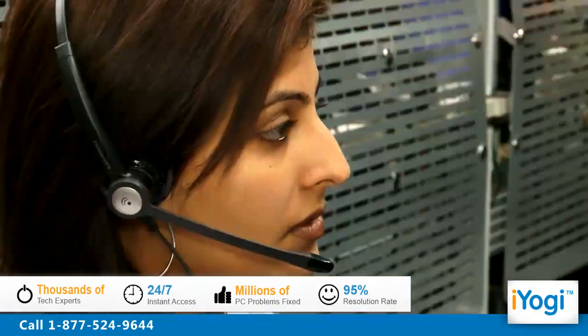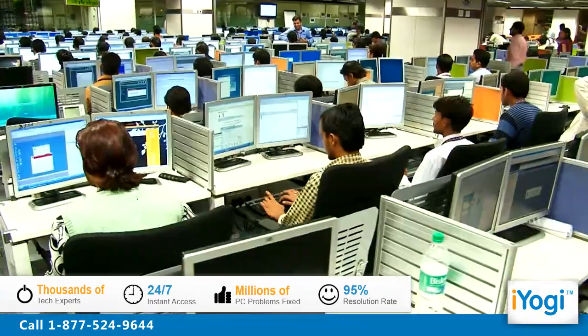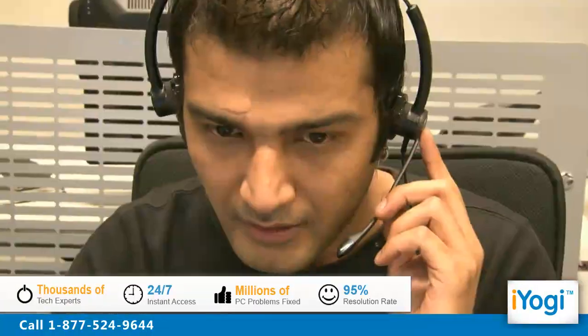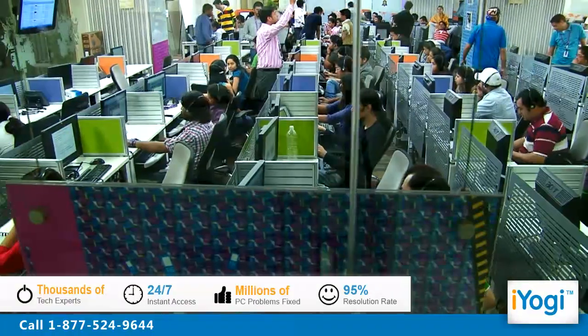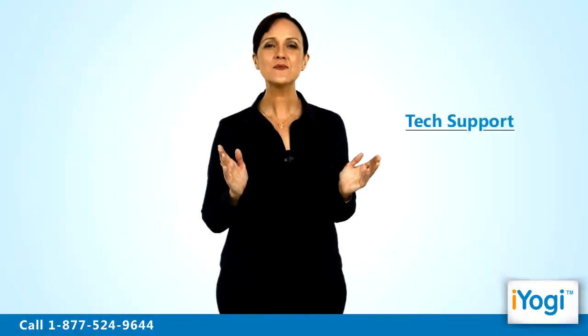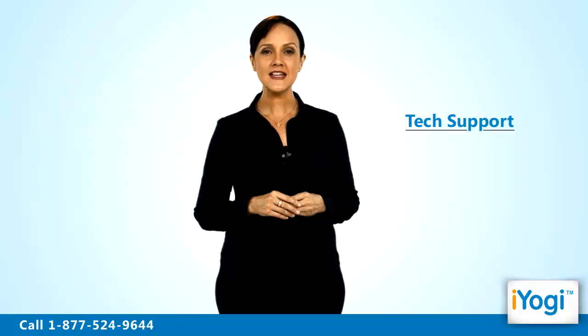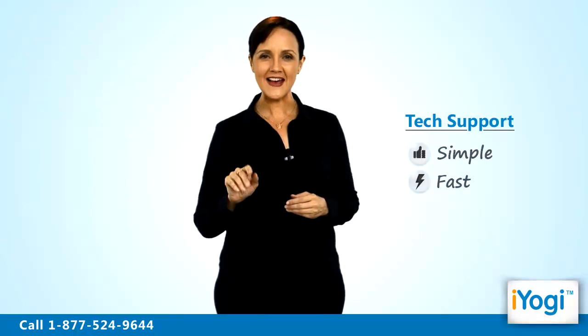iYogi is the fastest growing tech support provider with over thousands of our technicians ready to take your call and remove your tech frustrations. Call us now. Tech support to maintain updates for Opera 11 in Windows Vista is now simple, fast and easy.